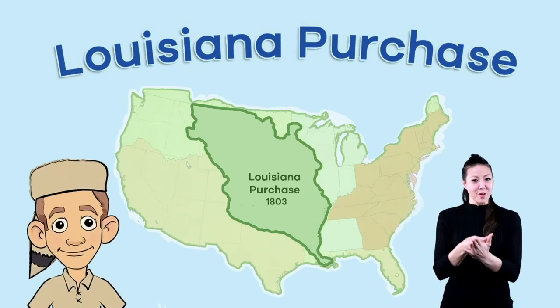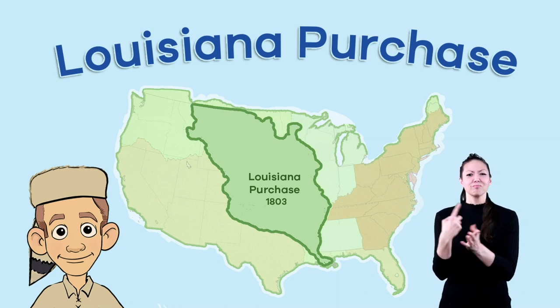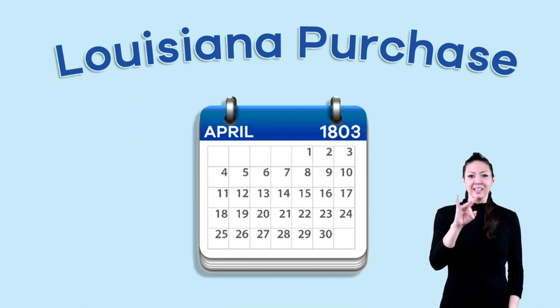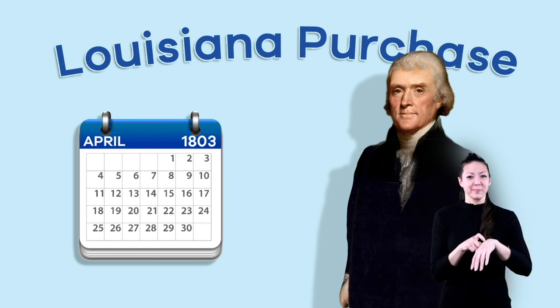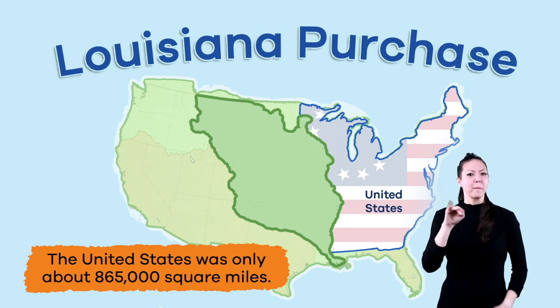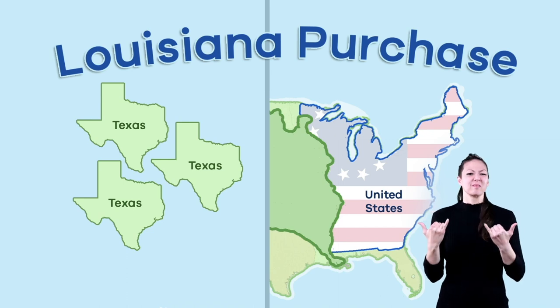The Louisiana Purchase. Before we get into the details of the expedition itself, let's talk about why it happened in the first place. It is the year 1803. Thomas Jefferson is the President of the United States. At this time, the United States was only about 865,000 square miles, or about three times the size of the modern-day state of Texas.